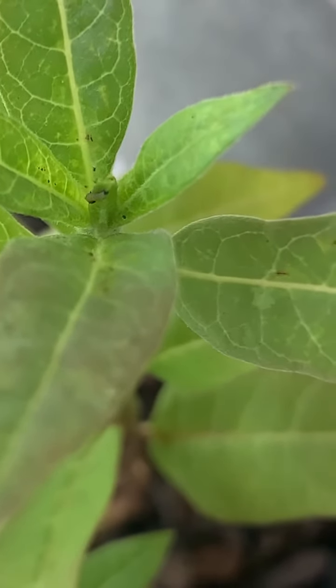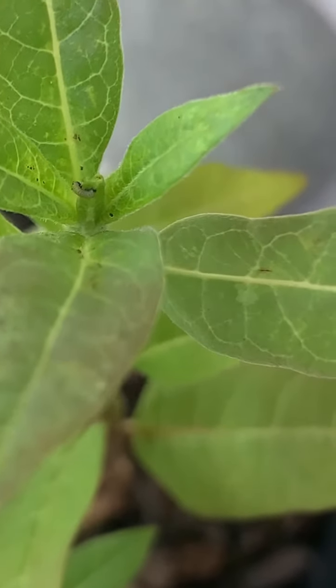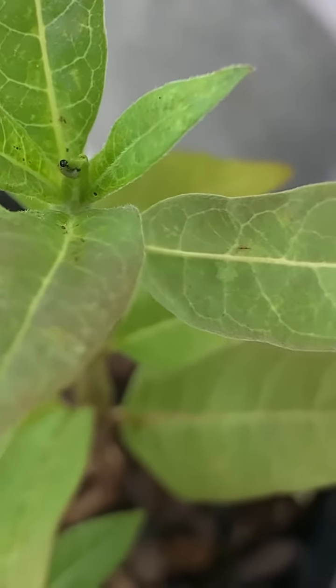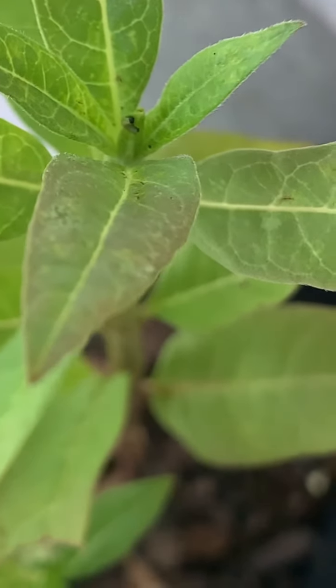Welcome back to Mommy Loves Science and Books, and today we are showing you all our caterpillars. First we'll show you the two that just hatched.